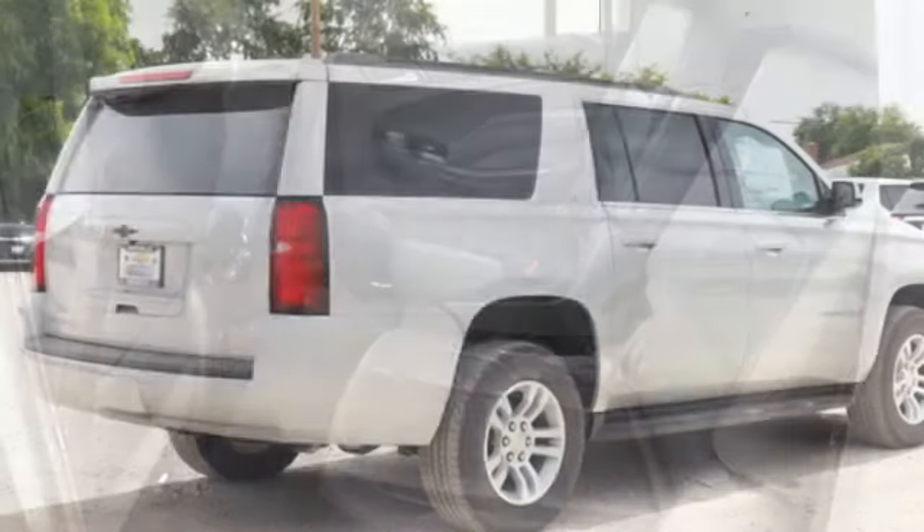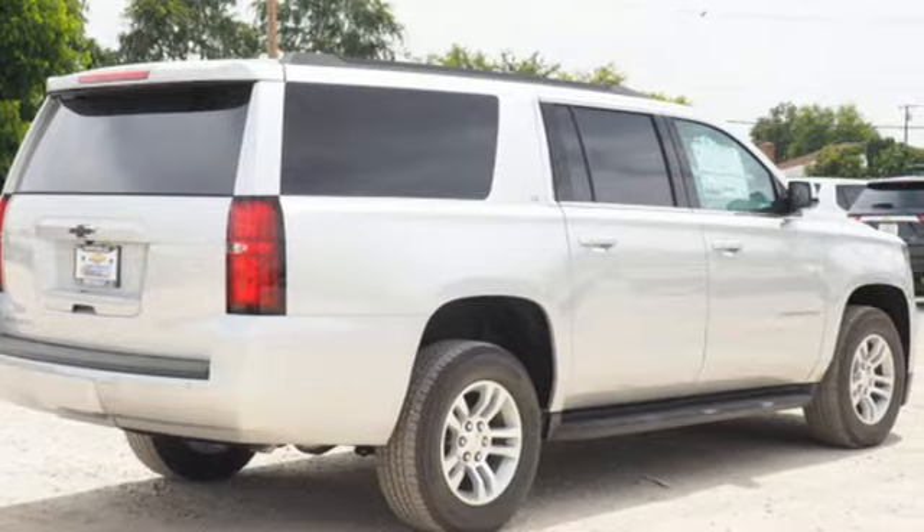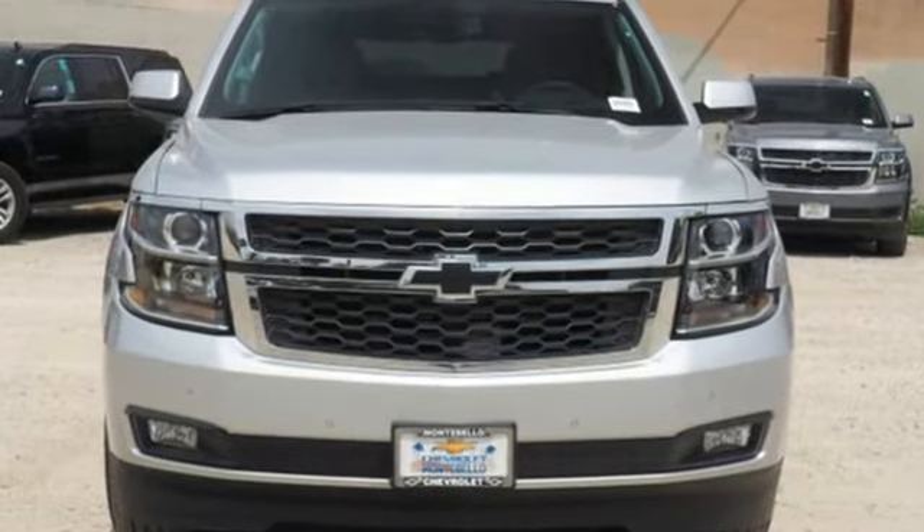And V8 engine — performance, value, durability. Chevy. Someone's going to drive this fantastic vehicle off the lot. Should be you. Test drive it today.